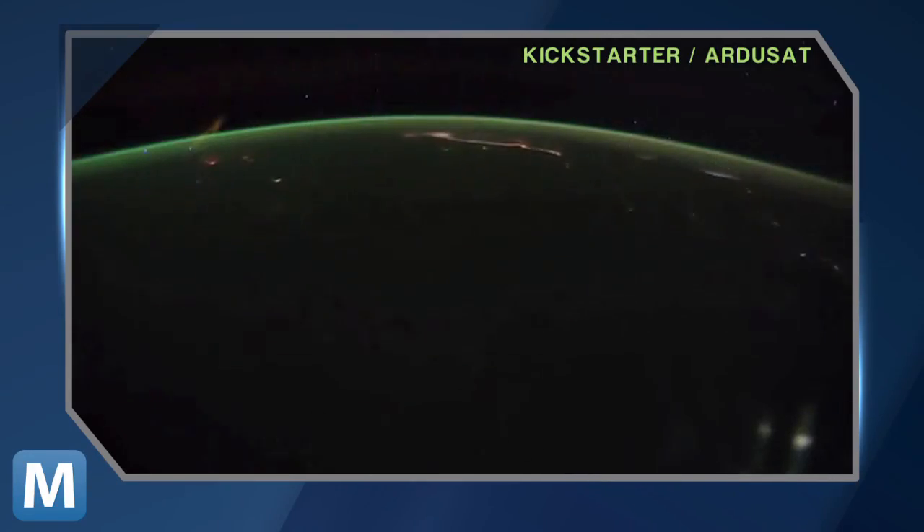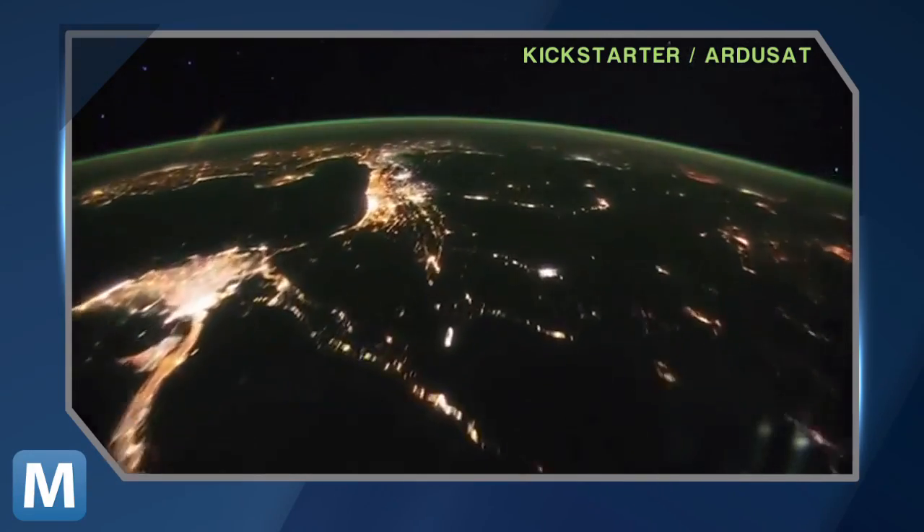Have you ever wondered about space? Wanted to take pictures of the Earth from above? This is what we are trying to do, and this is what we are asking your help for. My name is Peter, and I want to share with you our project to make space exploration affordable to anyone. Headed by NASA tech startup NanoSatisfy, the project hopes to raise enough funds to launch into orbit that open source satellite, complete with an Arduino bank and scientific sensors.